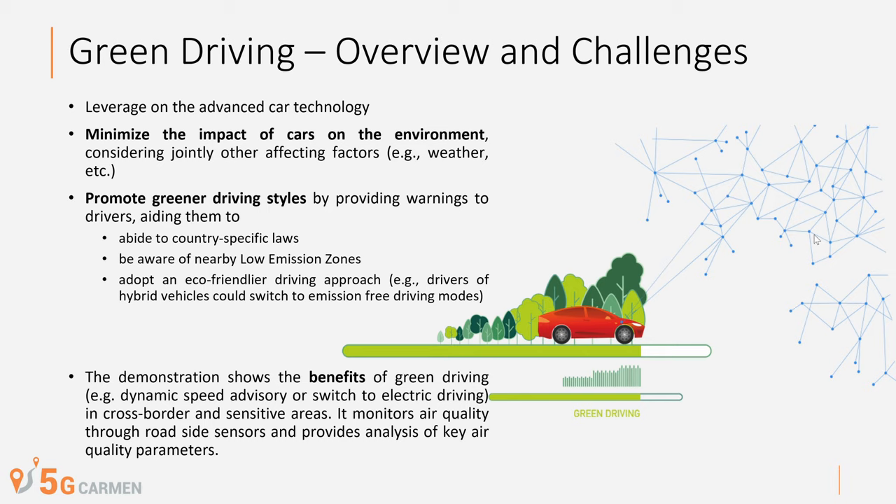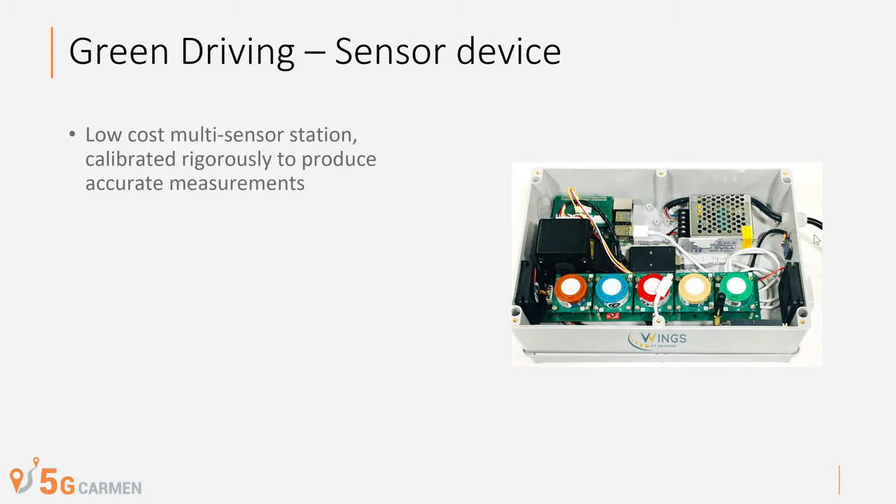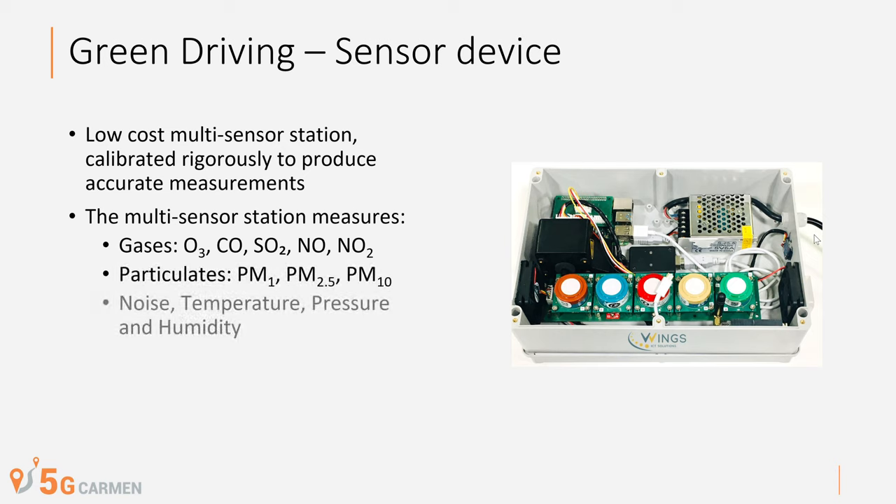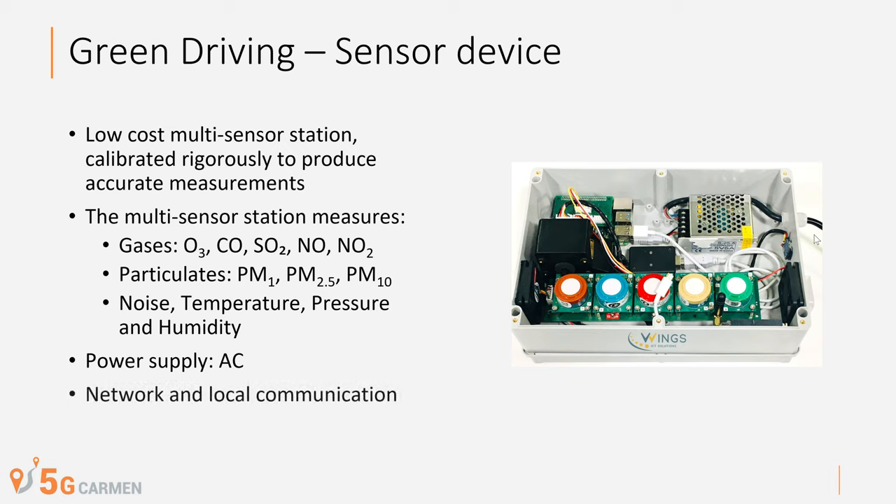It monitors air quality through roadside sensors and provides analysis of key air quality parameters. A sensor device is a low-cost multi-sensor station calibrated in order to produce accurate measurements. A multi-sensor station measures gases, particulates, noise, temperature, pressure and humidity.